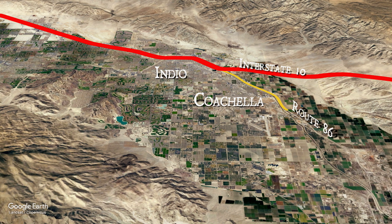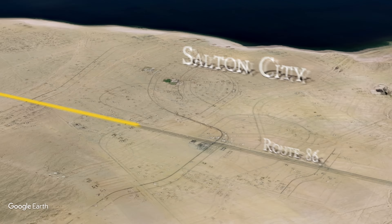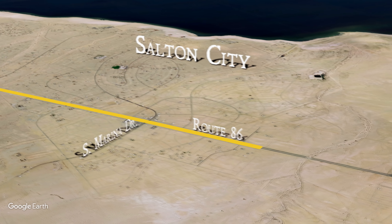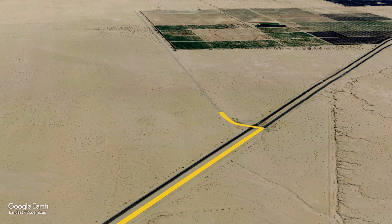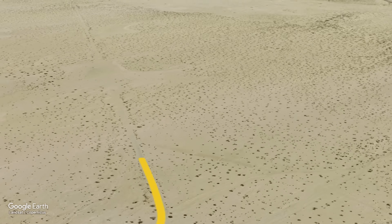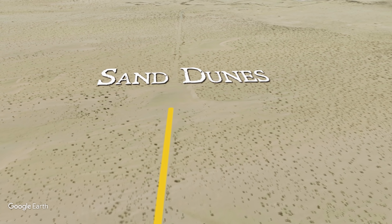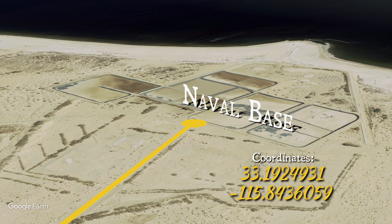From the Indio-Coachella area we're taking California Route 86 South a little over 43 miles through Salton City. After passing Marina Drive we'll have exactly eight and a half miles to go before turning left onto an unmarked street. About two miles down the road curves to the left and we've heard that beyond this point the road is blocked by a sand dune.